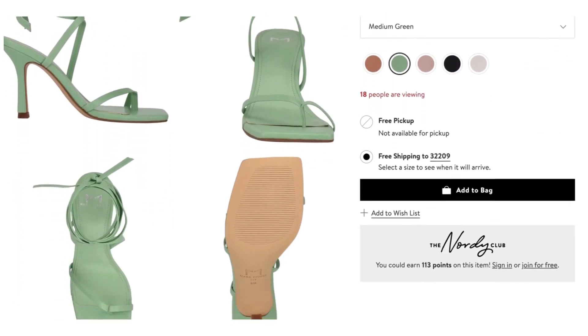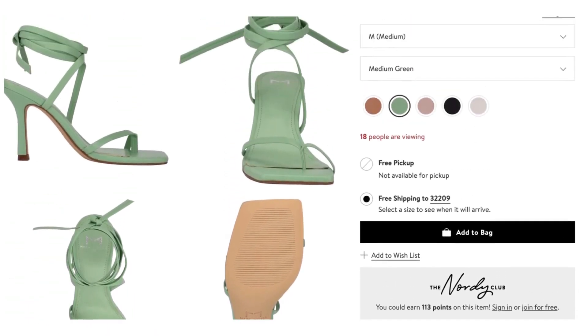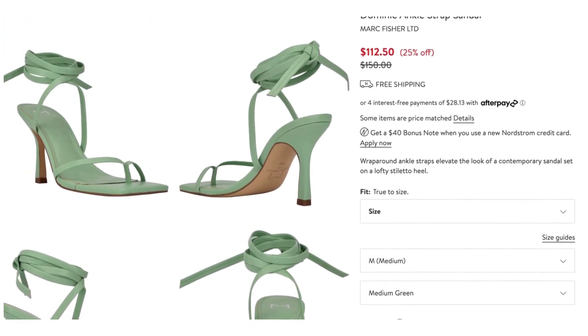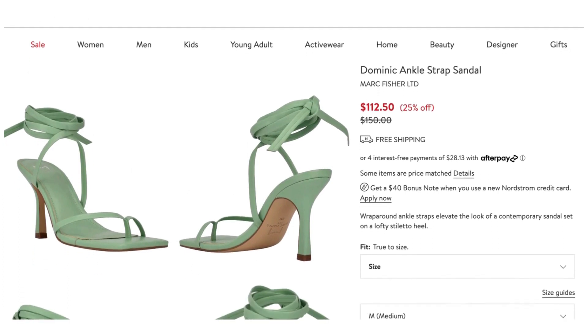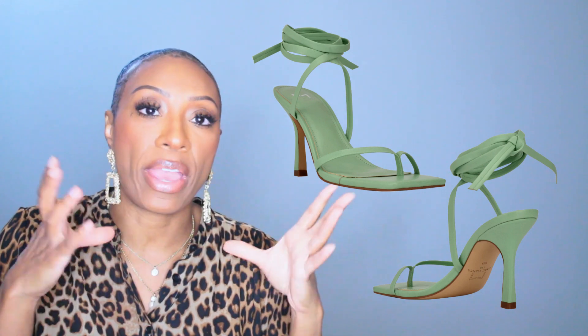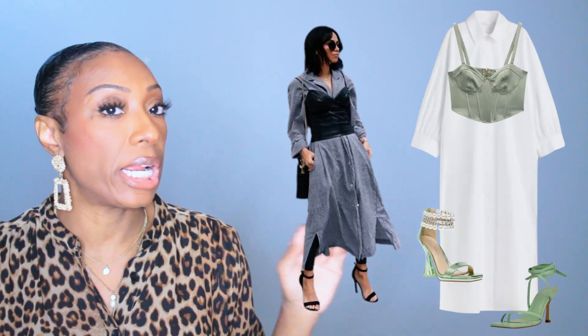Because we like options, here's another shoe: it's $112.50 by Marc Fisher, called the Dominic Ankle Strap Sandal, available at Nordstrom. It also comes in this mint green/light sage color. It's like a thong heel with strappiness around the ankle. In my opinion, they both work the same — they both add to the look in the same ways and both pull it together. It's going to be a matter of personal preference, but I want to give y'all options.